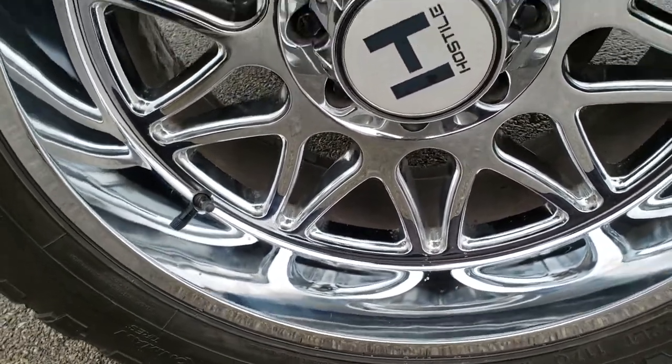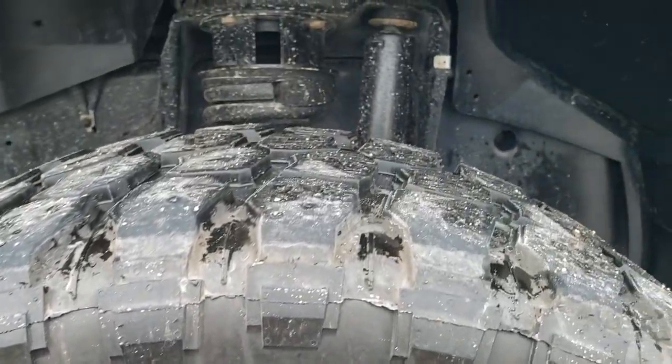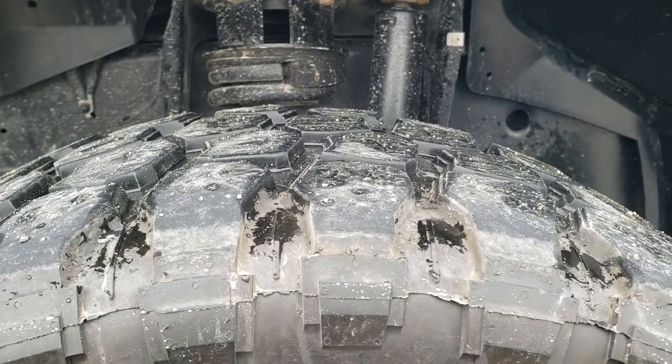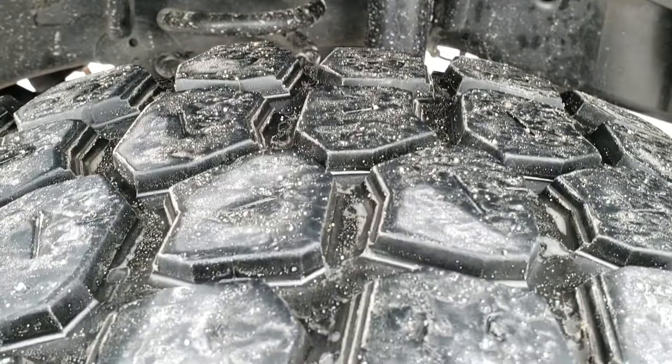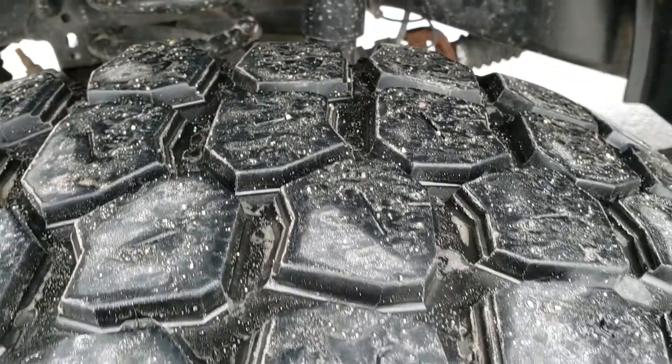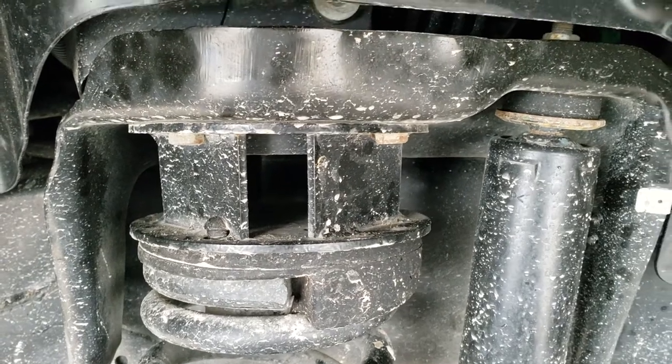This one has Hostile 22 inch chromed alloy rims that are in excellent shape. It also has Iron Man All Country MT tires — these are 35 by 12 and a half R22 LTs, and they have right around 50 to 60% of the tread left. This one does have a two and a half inch leveling kit in it.